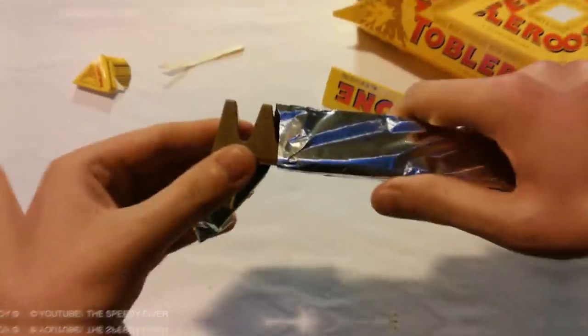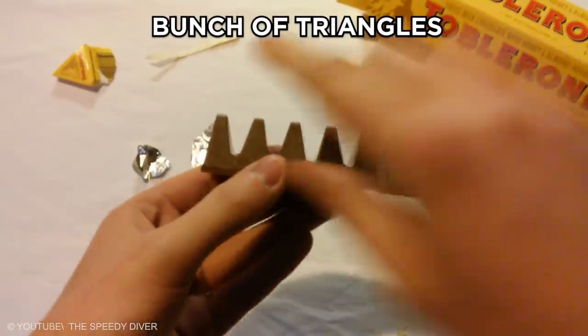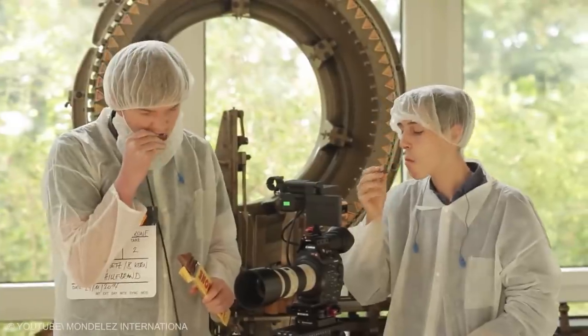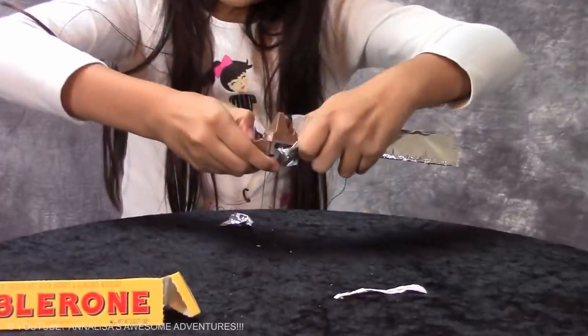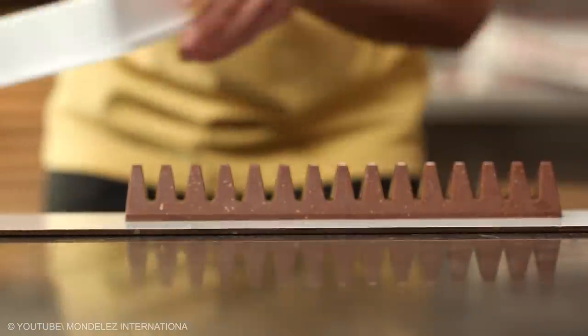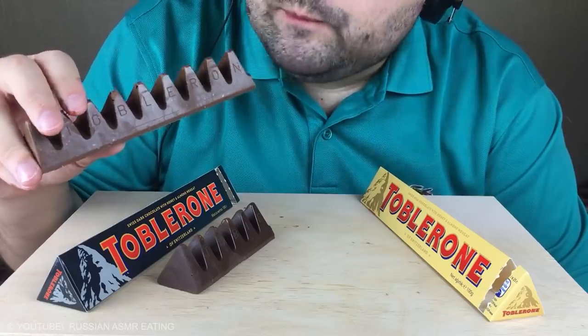The Shape of a Toblerone Bar. The reason why Toblerone bars are shaped like a bunch of triangles is simple — delicious Swiss chocolate is to be slowly tasted and enjoyed, not swallowed hastily. The triangle shape makes it easier for people to apply pressure, break the triangles, and then eat them one at a time. Delicious!